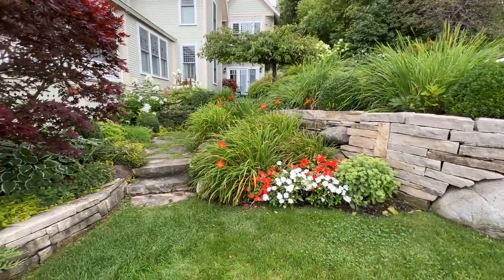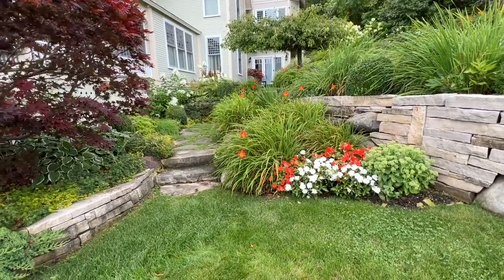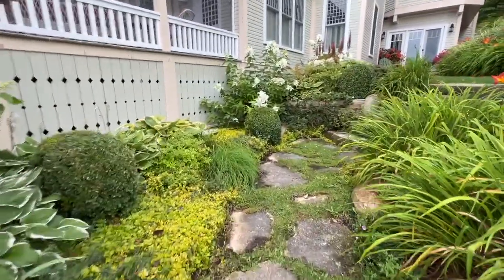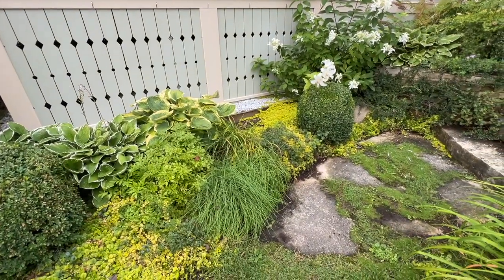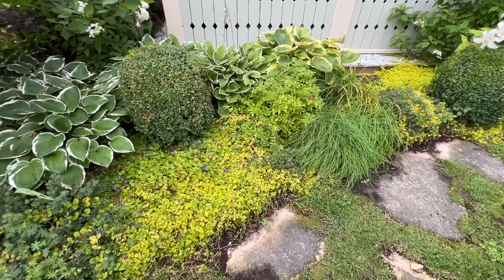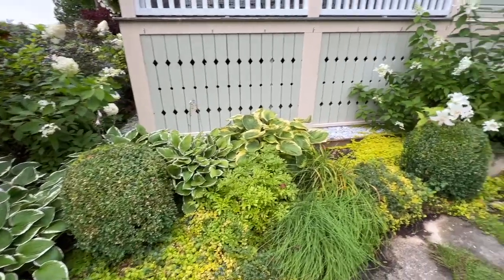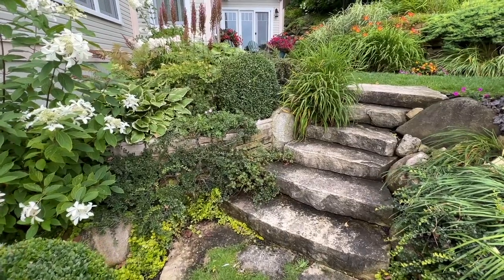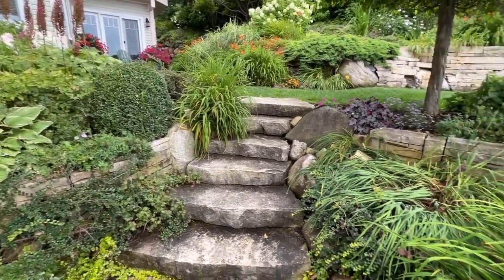As we head back we're going to show you where the addition starts and where the old cottage ended. When Jack does plantings, a lot of what he does is under-plantings so that not a lot of weeding and maintenance needs to be done. You can see in this garden there's a lot of creeping jenny — that's purposely placed just to be a ground cover so you don't have to worry about the weeds. Tucked in between the walls he'll often tuck in some little ground covers just to add a little character to the garden.